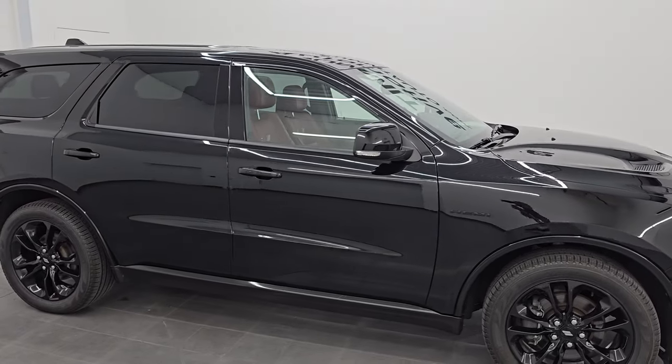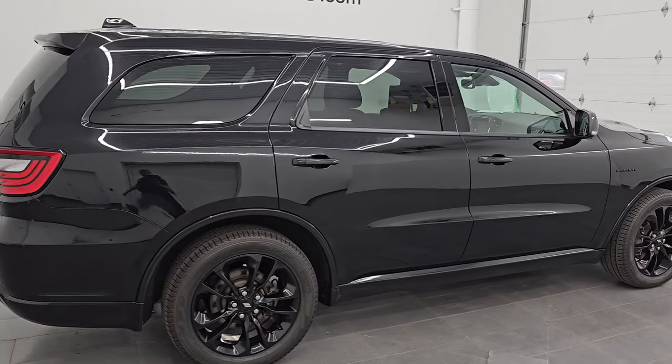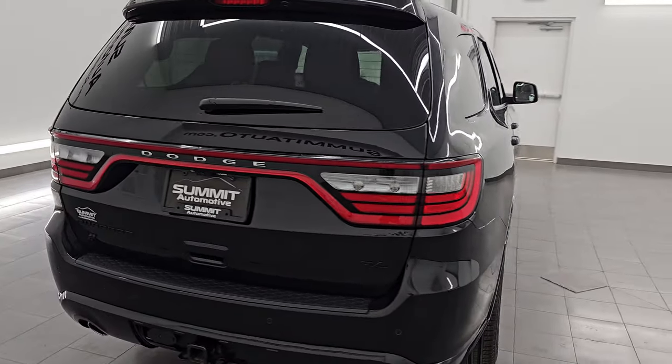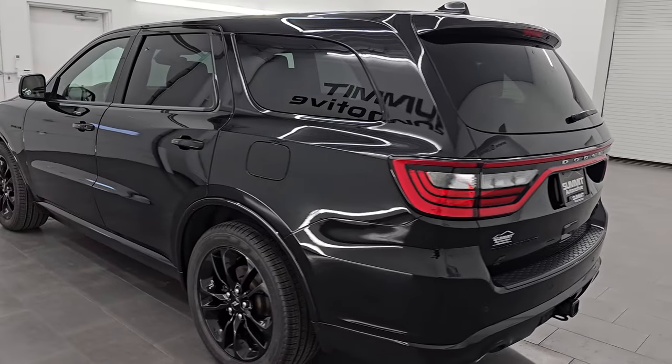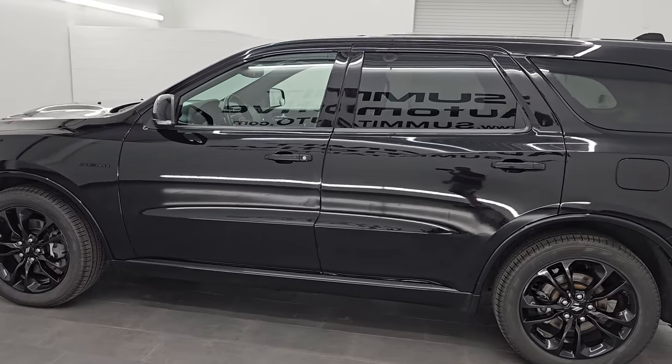Hey, this is Brett. Hope everybody's having a great day out there today. I am super excited to go over this 2020 Dodge Durango RT AWD. This is stock number 14722Z. I am here at Summit Automotive in Fond du Lac, Wisconsin, your new and used Dodge Durango and SUV headquarters.